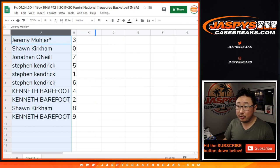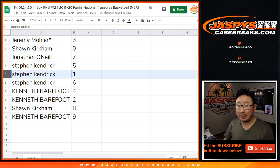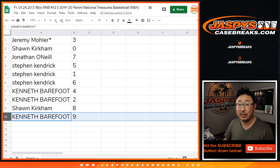Jeremy 33 with three. Sean with zero — you'll get any and all redemptions, including one-of-one redemptions. Stephen K., you'll get all live one-of-ones. Jonathan O'Neill with seven. Stephen K. with five and six, Kenneth with four and two, Sean with eight, Kenneth with nine.